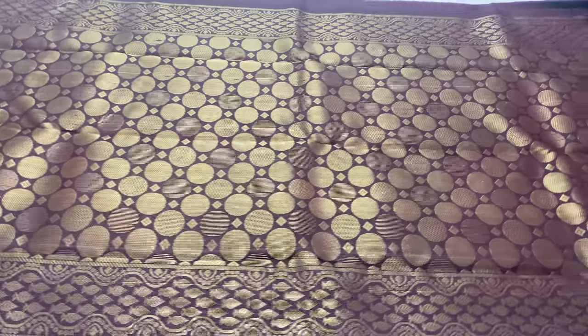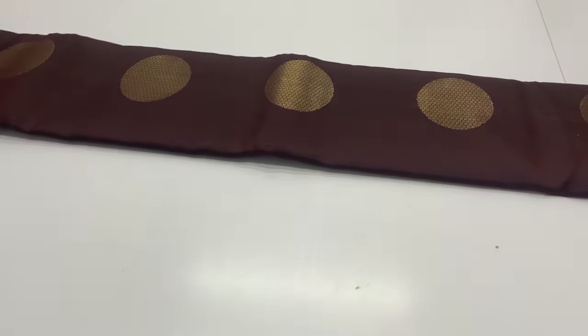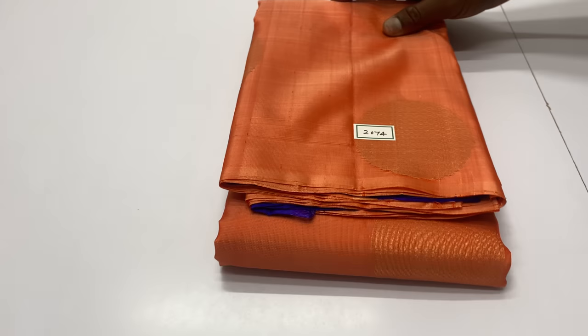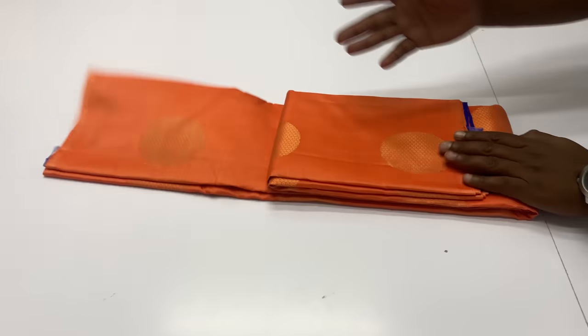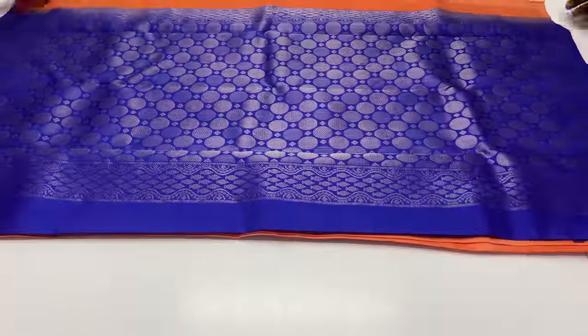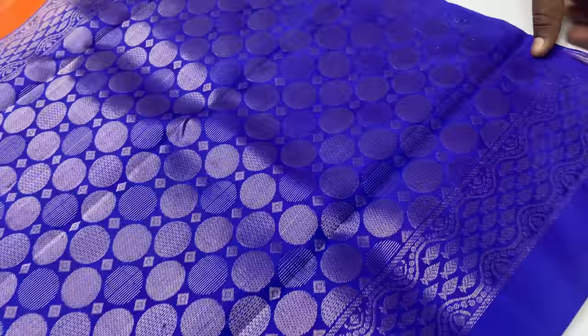For booking, contact via WhatsApp. The number is in the description. Customer care number is also in the description. Next saree: code 2074, dark peach color. Pallu and blouse are royal blue. Body of the saree is dark peach color.